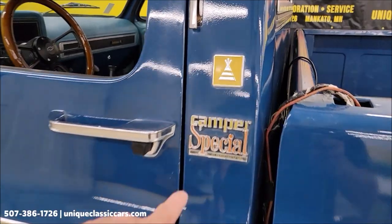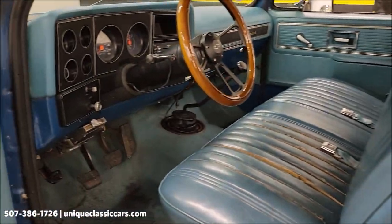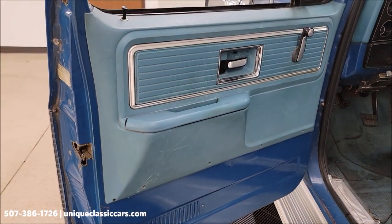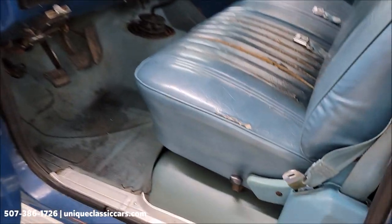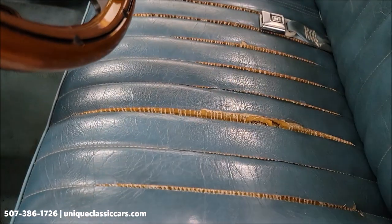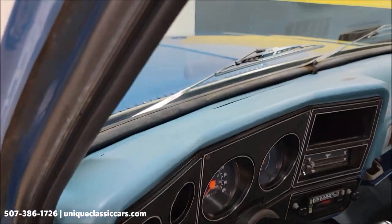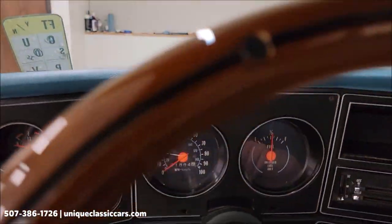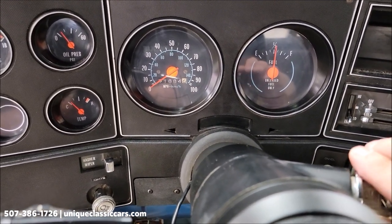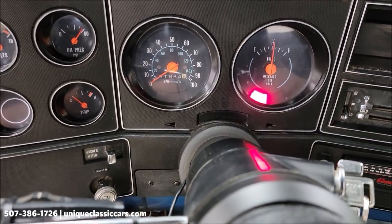The camper special is a package that is also on that window sticker so you'll be able to see that. Let's take a look at the interior — original door cards, rubber flooring, and of course the vinyl seat, which shows some wear. Going ahead and firing this up: the odometer shows 91,884 miles. According to the previous owner, believed to be original miles, and one of those summer-driven vehicles with a camper in the back.